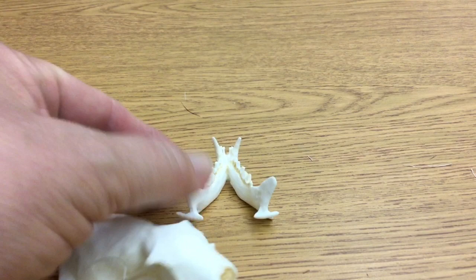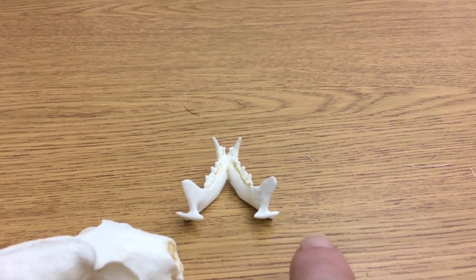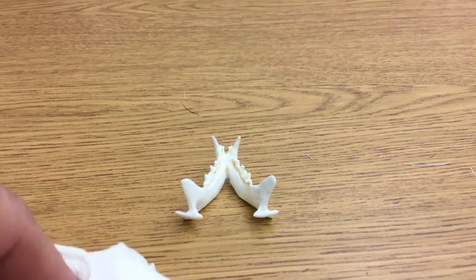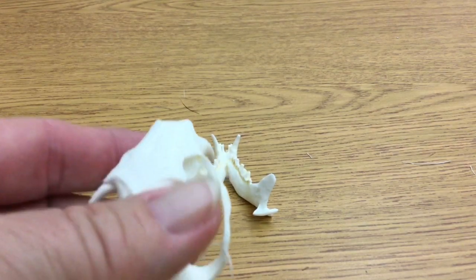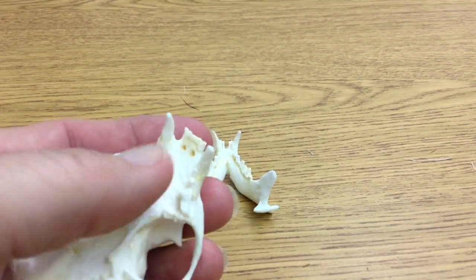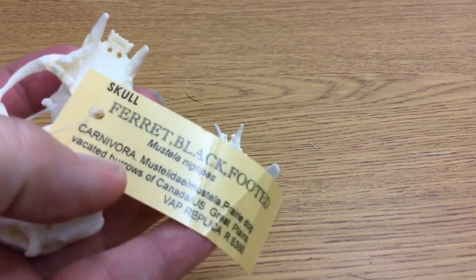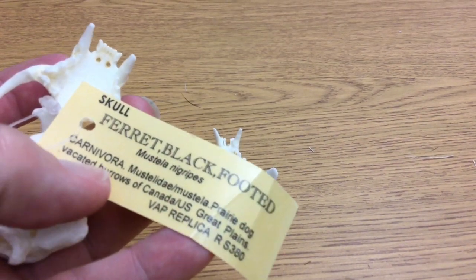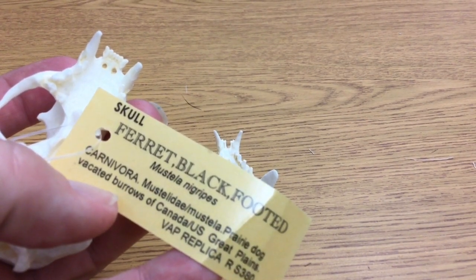In the wild, 90% of the black-footed ferret's diet is prairie dogs. One ferret may eat over 100 prairie dogs in a year, and scientists calculate that one ferret family needs more than 250 prairie dogs each year. The remainder of the diet includes mice, rats, ground squirrels, rabbits, birds, and occasionally reptiles and insects.